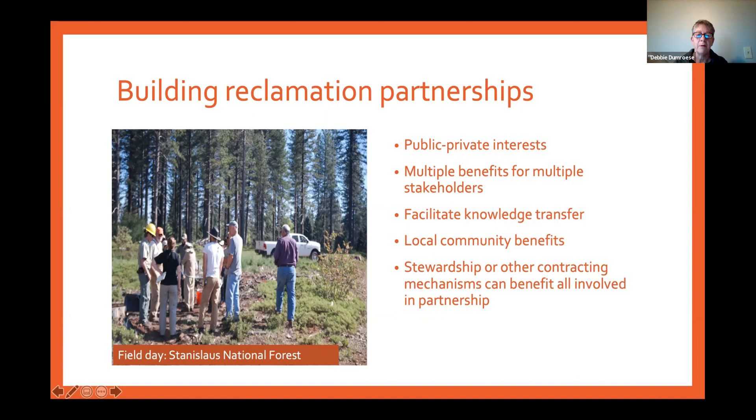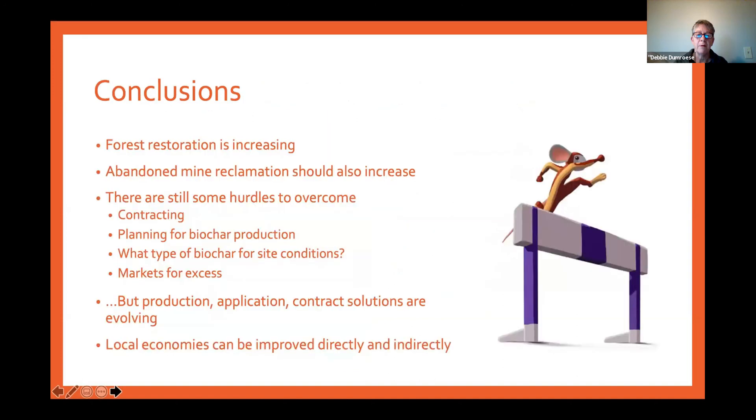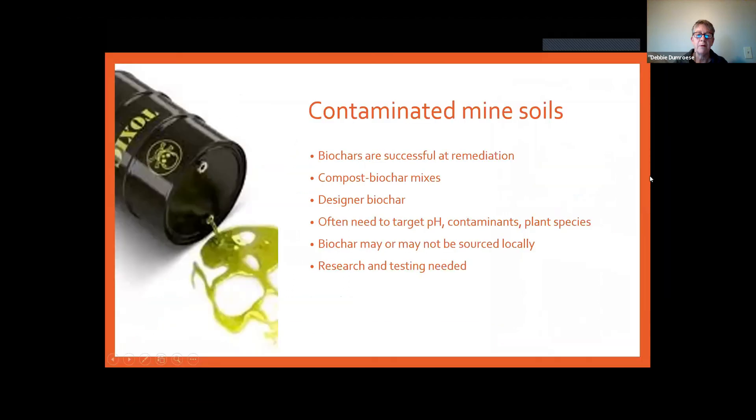Forest restoration is increasing and will continue to increase. We need to take advantage of the fuels produced during thinning operations and use them for abandoned mine site reclamation. There are hurdles — contracting, planning, figuring out the right type of biochar for specific site conditions, and markets for excess biochar — but those things are evolving. A big benefit is that we can improve local economies both directly by employing people and indirectly through tourists who come to use these restored sites. Thank you so much.